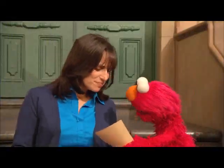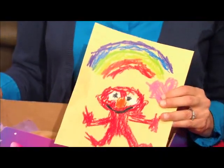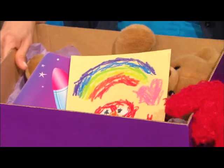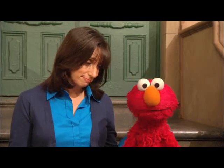Elmo has something to give too, Miss Beth. Nice drawing, Elmo. Thank you — what a great way to give. Let's put it in the care package, right there. Be careful with the teddy bear. You know, by sharing, we help others and show how much we care.